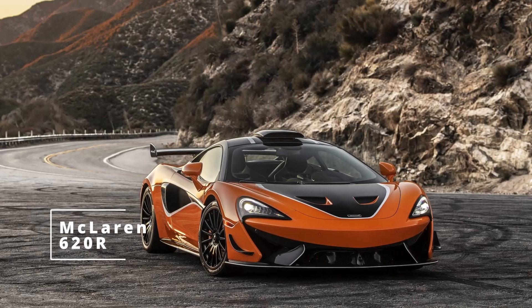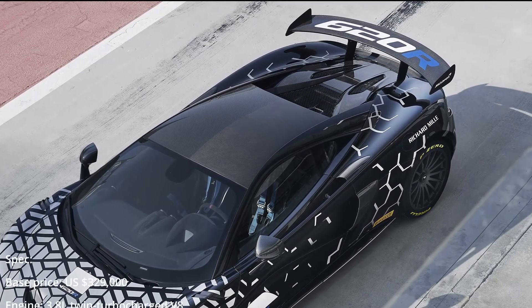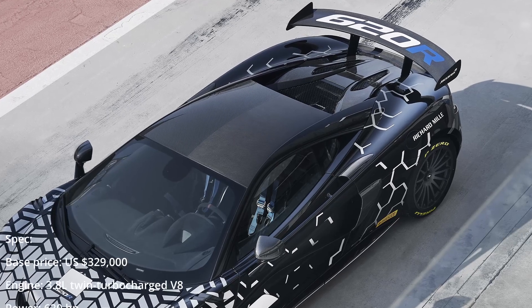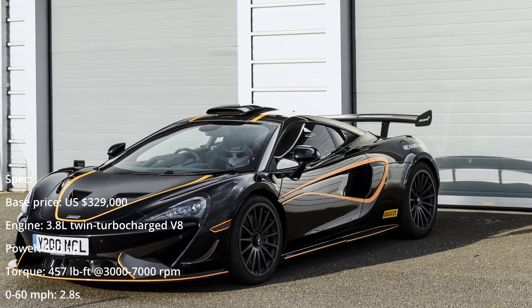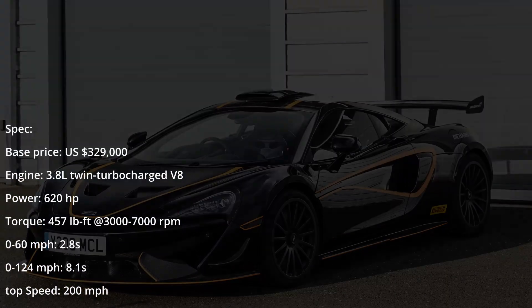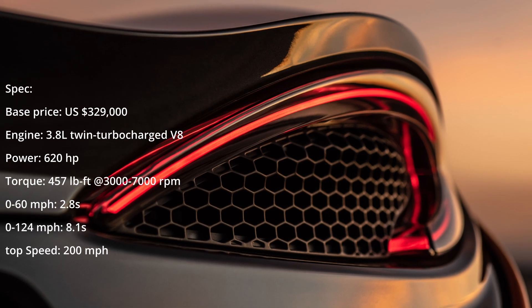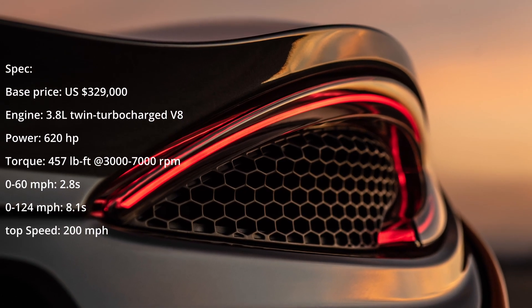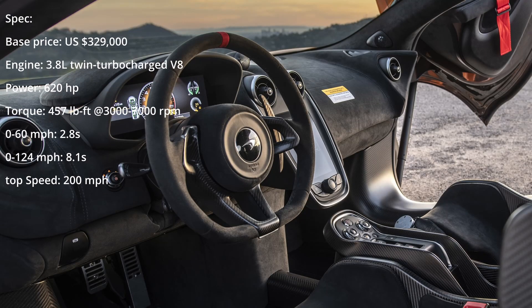McLaren 620R. McLaren started their sports series with the 570S in 2015 as an opportunity for customers to acquire a special edition car with inspiration taken from the racetrack. Over the years a total of 8,500 sports series left the factory doors from the plant in Woking. This includes models like the 540C, the 570S Spyder, the 570GT, the 600LT Coupe, the 600LT Spyder, and finally the current 620R which is limited to only 225 units made worldwide.